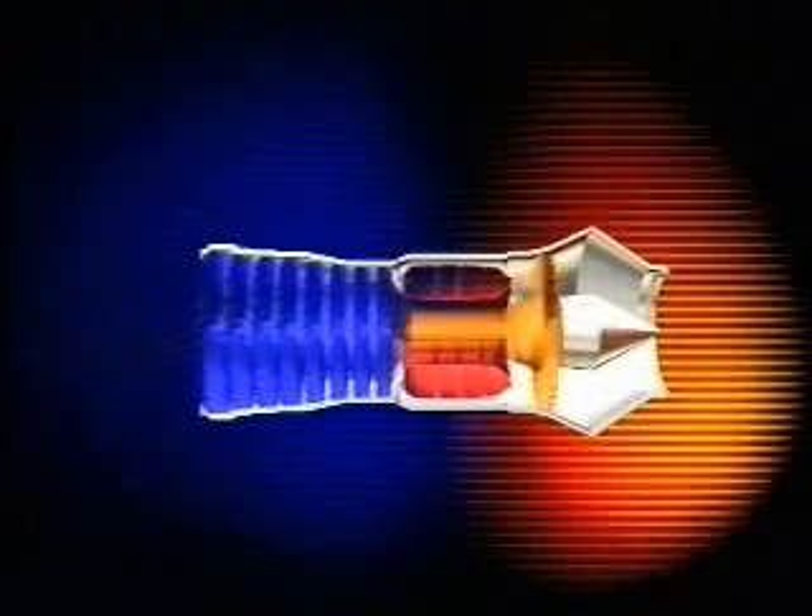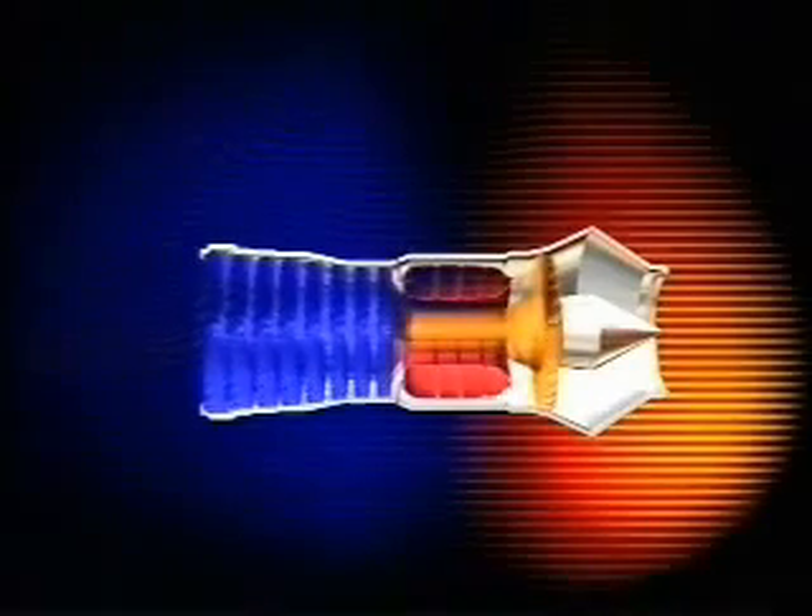The engine can be split up into four main areas: compressor, combustor, the turbine and the exhaust.